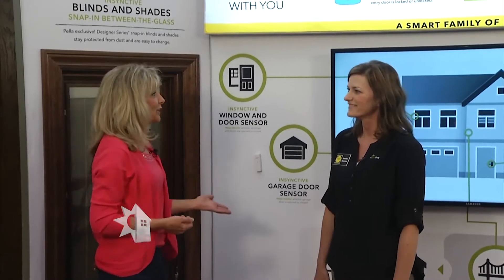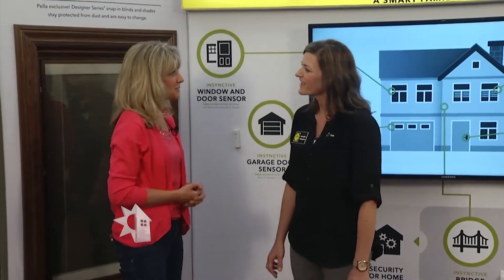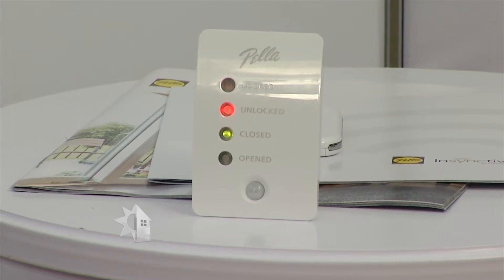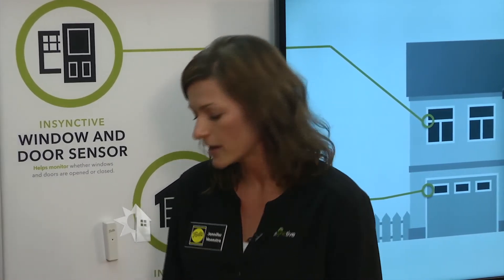We're inside the Pella factory talking with Jen Veenstra. Tell us what's new. Pella has actually released a line of sensing products and shading products called Instinctive — it's really a way to enhance our windows and doors. Our sensing products can detect unlocked or open and closed. We have a couple different solutions: one that's an external retrofittable — it can fit on any existing window or door — and later this summer we'll have an integrated solution.